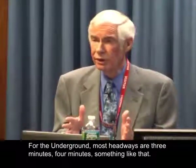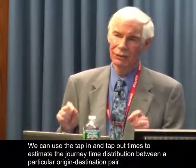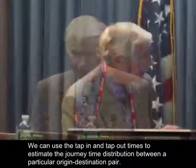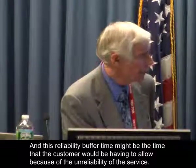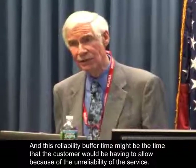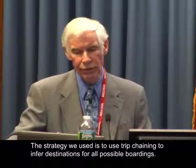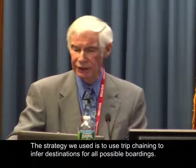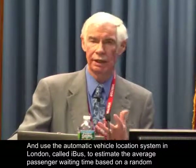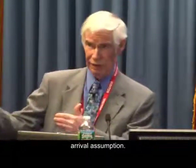For the underground, most headways are three or four minutes. We can use the tap-in and tap-out times to estimate the journey time distribution between a particular origin-destination pair. This reliability buffer time might be the time that a customer would need to allow because of the unreliability of the service. On the bus, you tap on but you don't tap off. So the strategy we used is to use trip chaining to infer destinations for all possible boardings and use the automatic vehicle location system in London called IBAS to estimate the average passenger waiting time based on a random arrival assumption.